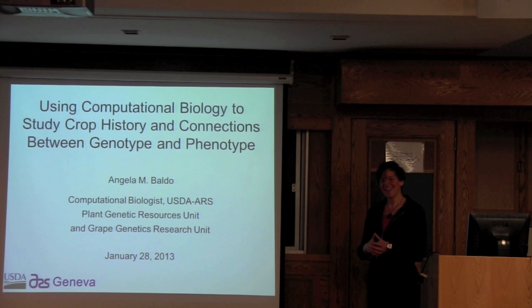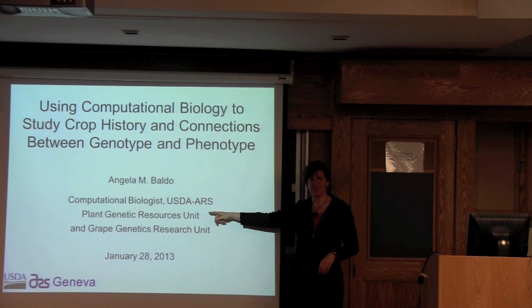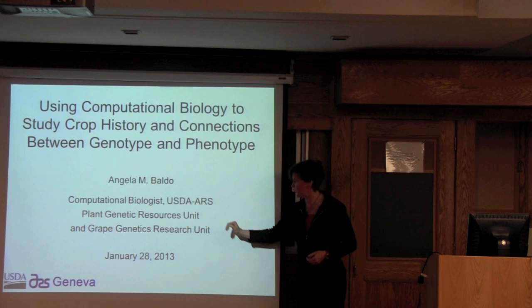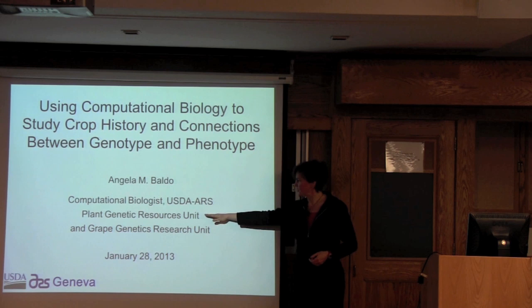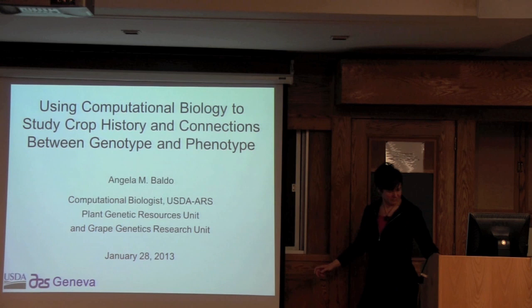This is going to seem possibly like a schizophrenic talk, and that's because my job is a little bit schizophrenic. I work in two research units: the Plant Genetic Resources Unit — those of you lucky enough to hear Joanne last week know this unit — and the Grape Genetics Research Unit. One is involved in conservation of crops as a seed bank group, and the other is more involved in understanding grape genomics, genetics, and disease resistance.